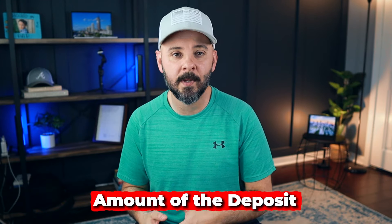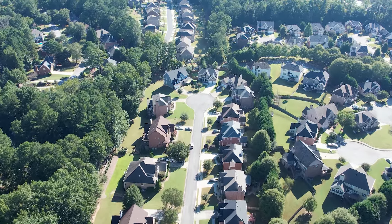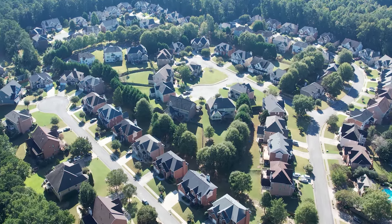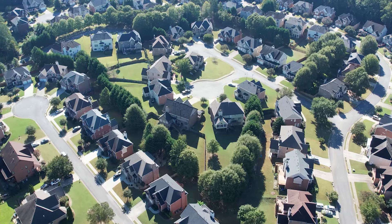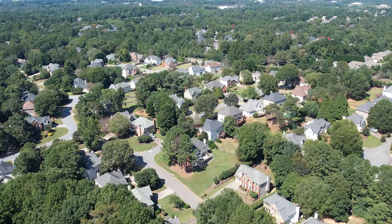One thing you definitely want to check before going under contract on any new construction home is the deposit amount. When you sign a purchase contract, there's typically a deposit held by the closing attorney or in an escrow account. For some builders, that deposit can be as high as 10%, and for some as low as 1% — a very big difference. On a $500,000 home, we're talking about the difference between $50,000 and $5,000. This matters especially because it can be difficult to get that deposit back if you need to terminate the contract.